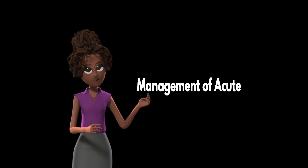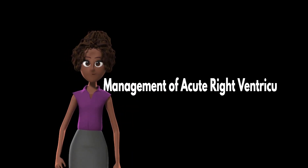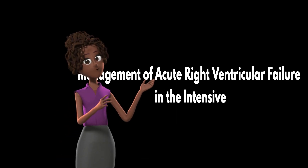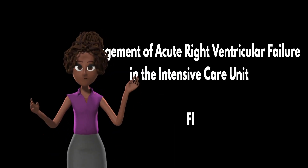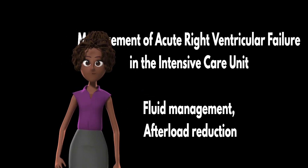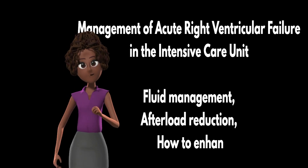Welcome back to our channel, where we explore the latest in medical advances and bring you actionable insights straight from the frontlines of healthcare. Today, we're diving into the heart of the matter, quite literally — the management of acute right ventricular failure in the intensive care unit, a topic that's witnessed revolutionary developments in recent times. In today's episode, we'll be focusing on fluid management, afterload reduction, and how to enhance contractility using vasoactive medications.